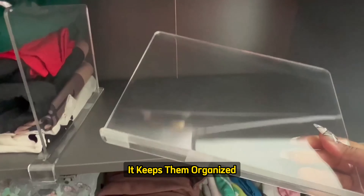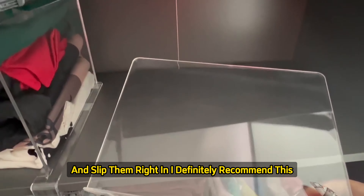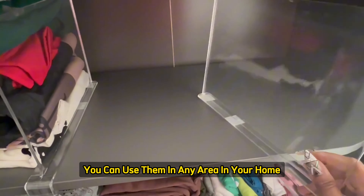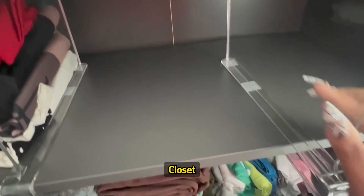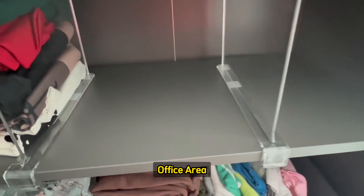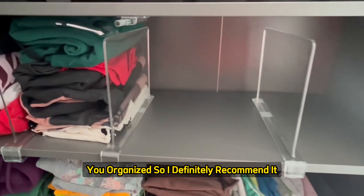I love these because you can make them as wide or as narrow as you have your clothes folded. It keeps them organized, and I love the fact that you can just fold your items and slip them right in. I definitely recommend this. You can use them in any area in your home — your bedroom, bathroom, closet, office area. It's definitely something that will help keep you organized.